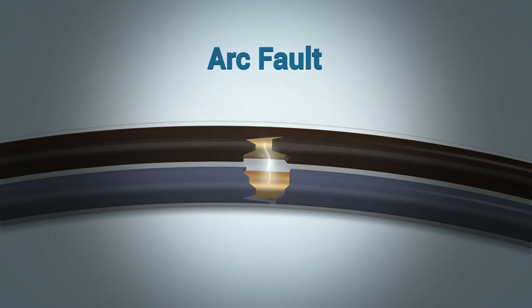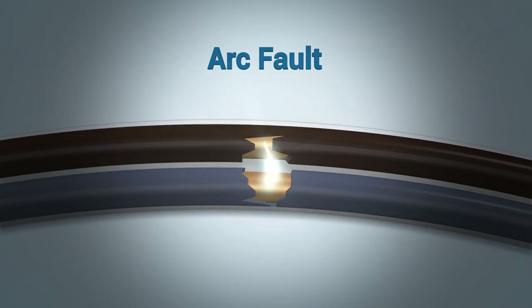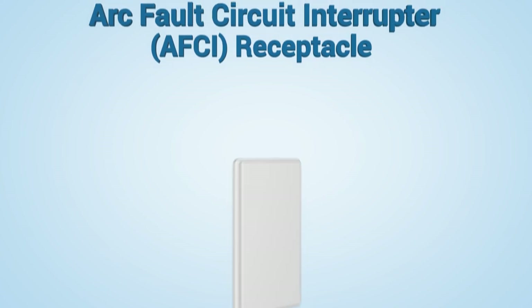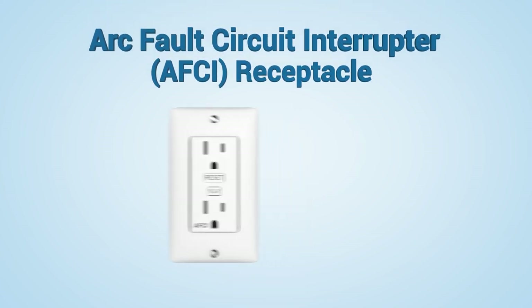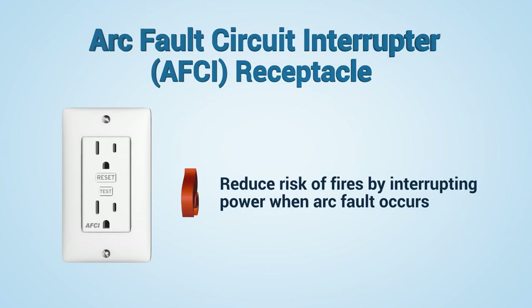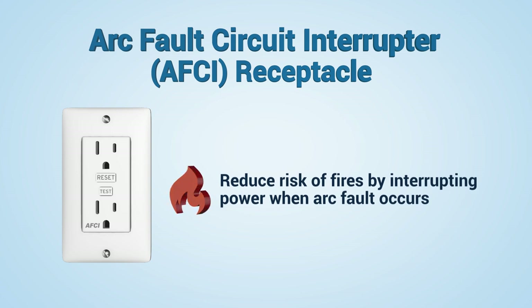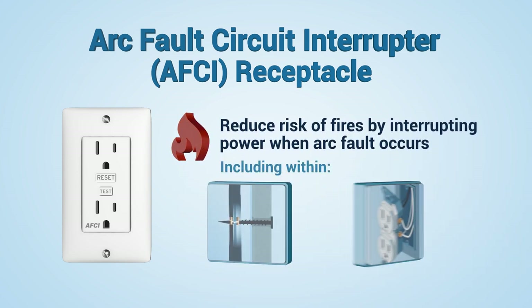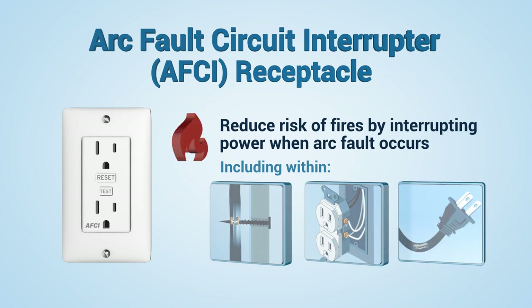An arc fault is a potentially dangerous electrical problem caused by damaged, overheated, or stressed electrical wiring and devices. Arc fault circuit interrupters, or AFCIs, reduce the risk of fires by interrupting power when an arc fault occurs anywhere in the circuit, including within walls, at loose electrical connections, or within electrical cords.